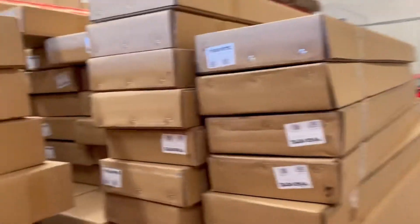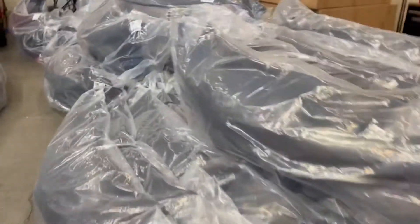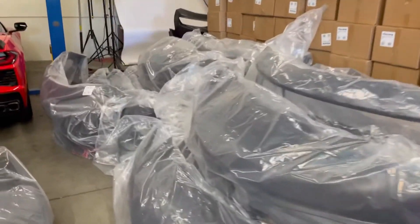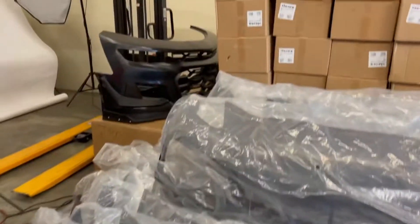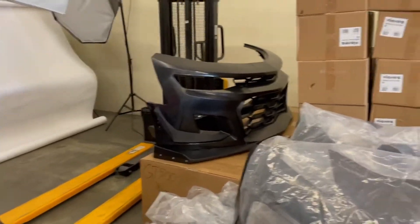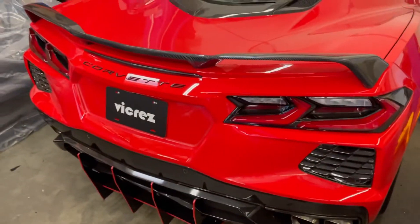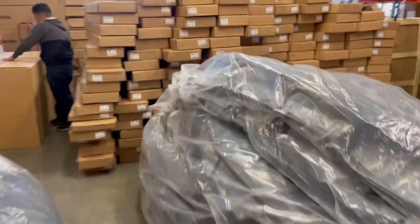We have the CR1 conversion bumpers for the Corvette C7, and the Charger CR1 conversion bumpers — really hard to keep in stock. Over in the corner we have the Camaro CR1 conversion as well. And here we have the project car — you guys already know that one.